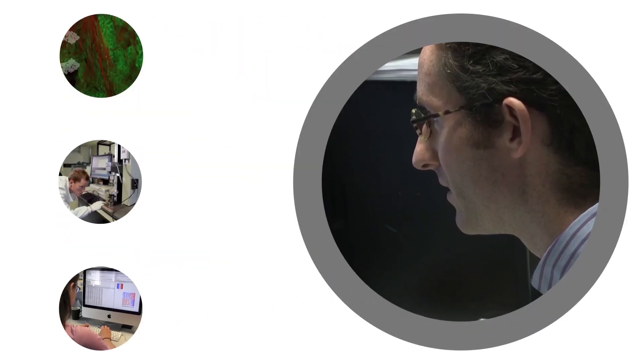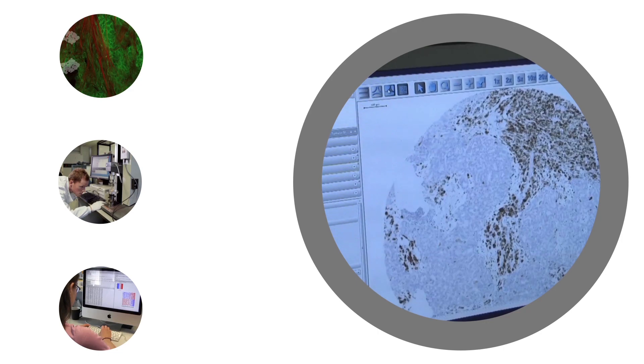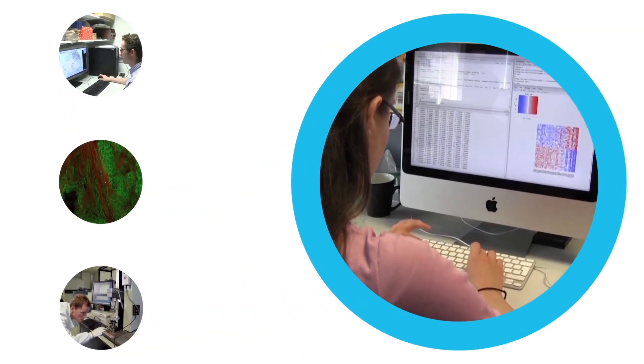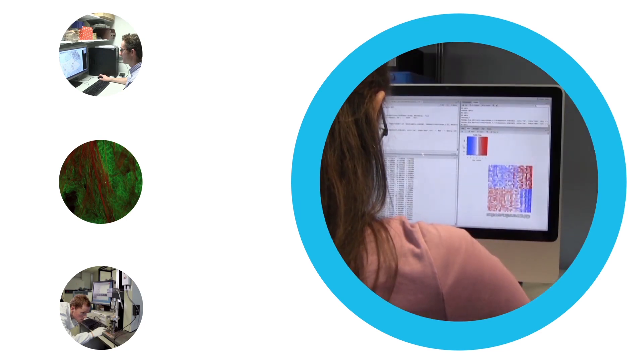They're locating and counting immune cells in the tumour sample, which is helping them understand how the immune system recognises cancer. And using specialised computer software, they're studying the faulty genes in the patient's tumour and how they affect its growth.